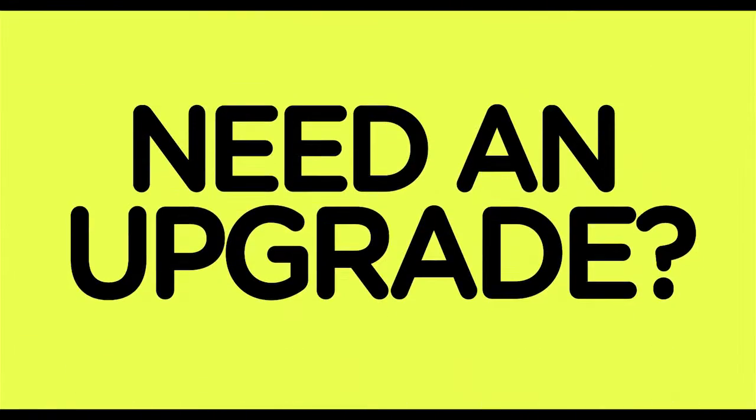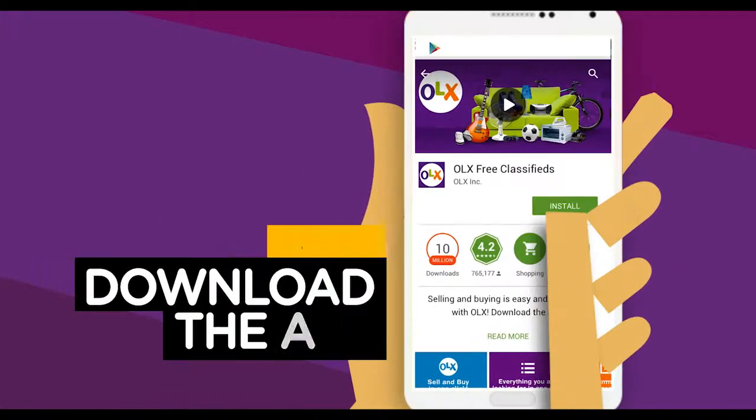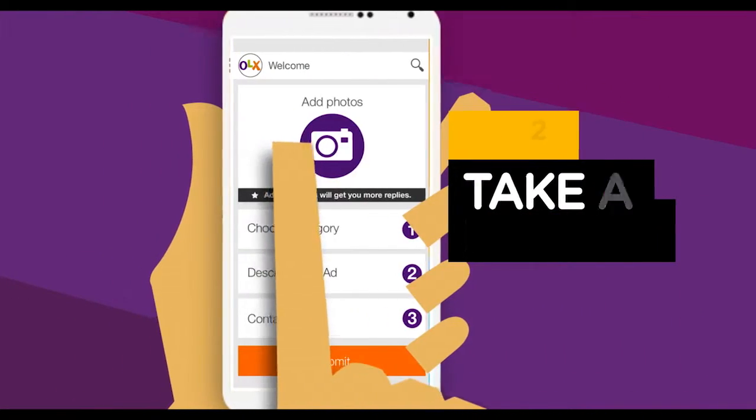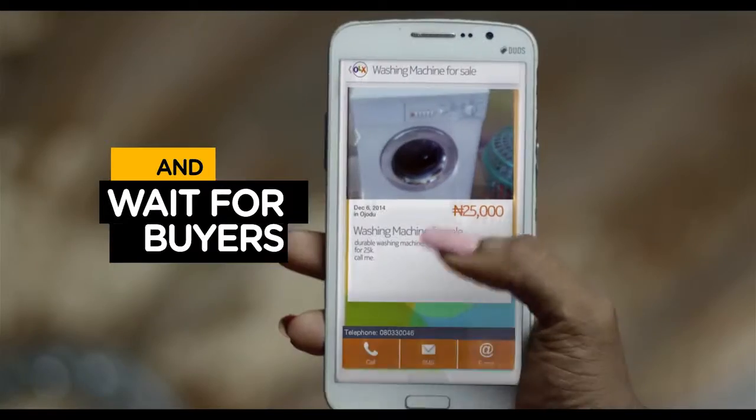Too small? Need an upgrade? Sell it on OLX in three simple steps. Download the app, take a picture of the item, and upload, and wait for buyers.